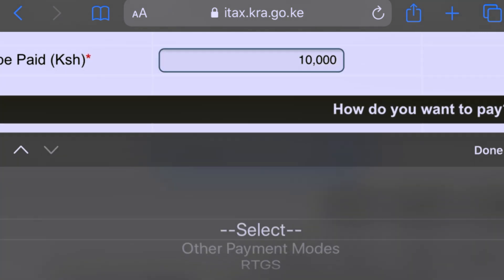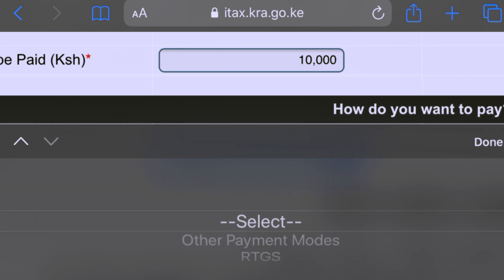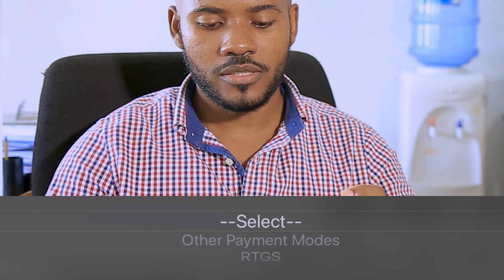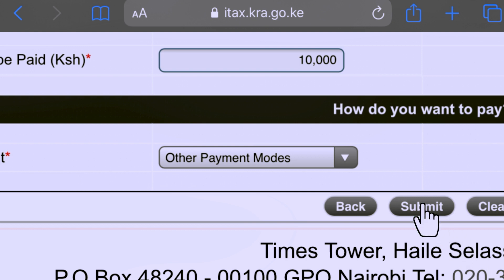On the Mode of Payment, select your Mode of Payment. We have the option of Cash or RTGS. Cash is for small amounts. RTGS is for amounts which are more than a million shillings. For our case, we have 10,000, so select Cash.